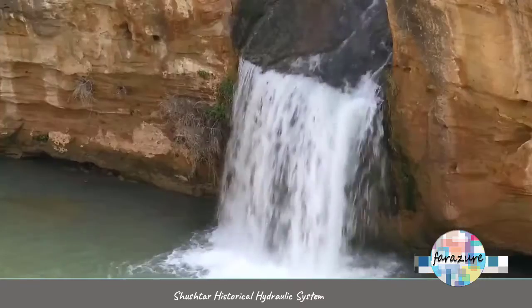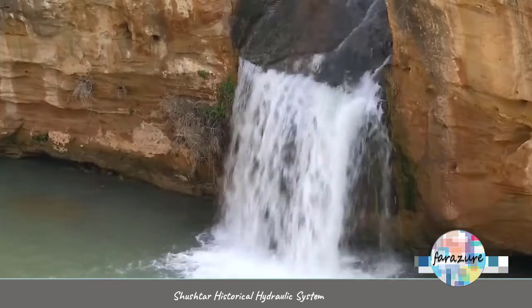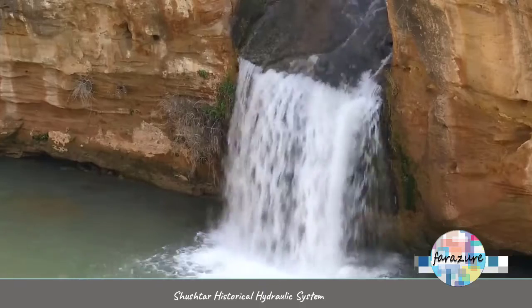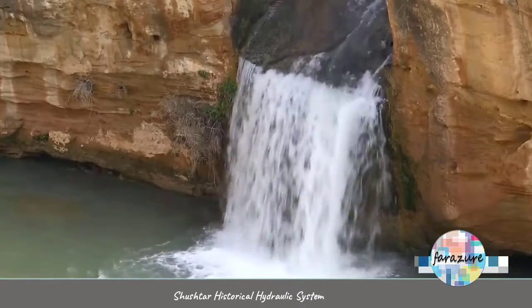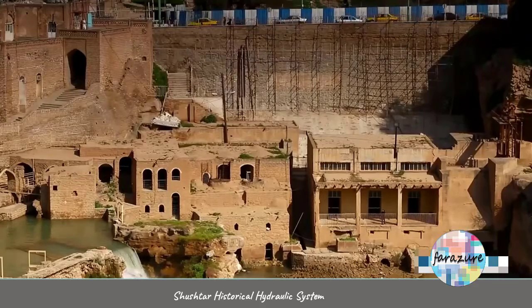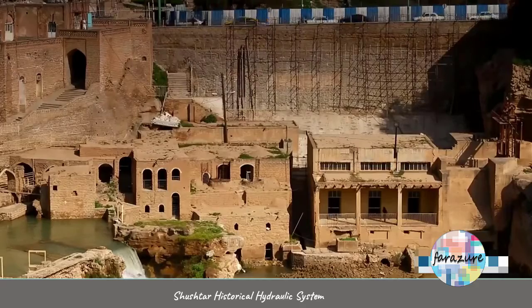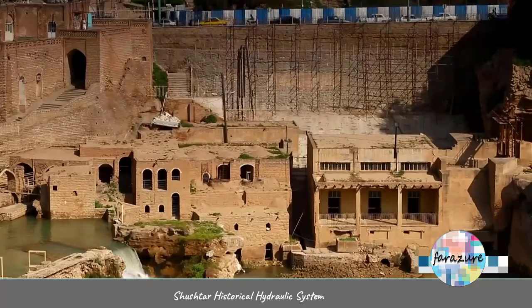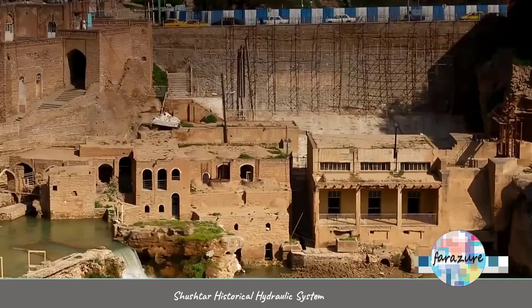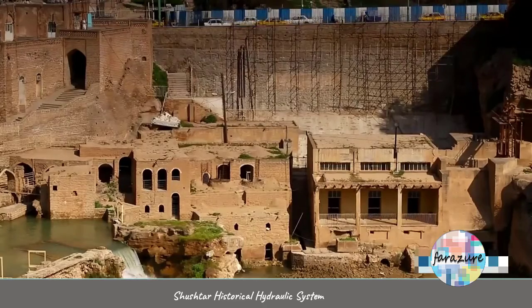Shushtar waterfalls are the main attractions of the region. In the past, Shushtar was chosen as the summer capital, attracting tourists to present them a beautiful landscape enjoying a water engineering technology. In 2009, the Shushtar water mills were inscribed as a World Heritage Site by UNESCO.